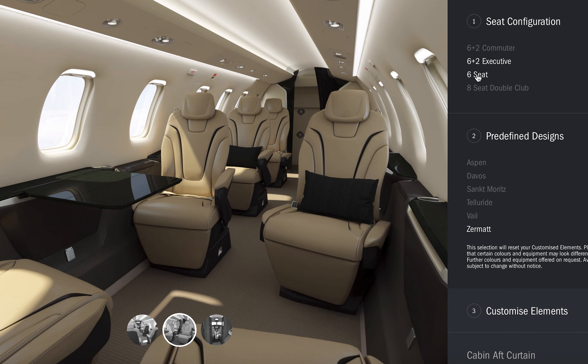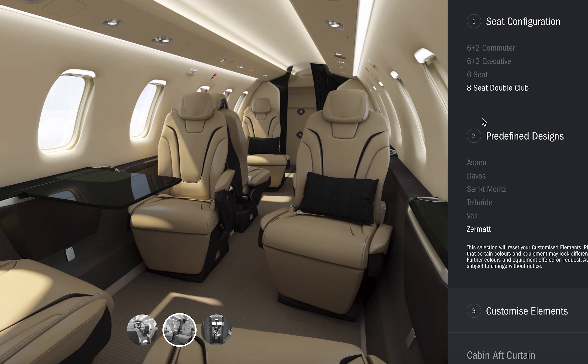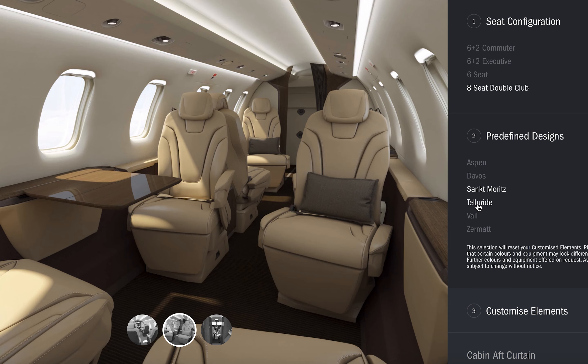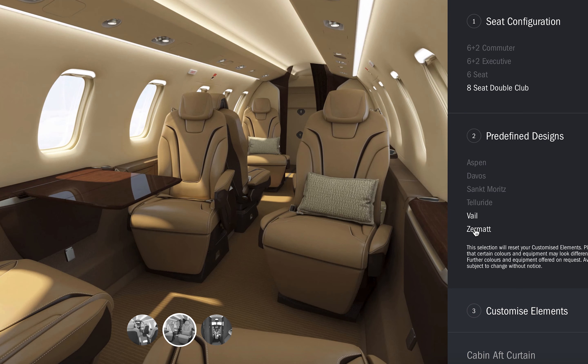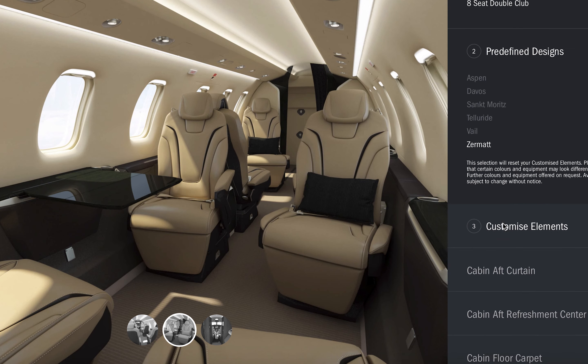Pilatus collaborated with BMW DesignWorks to create six stylish interiors for the PC-24, with each style named after well-known ski resorts. Now available on the Pilatus website, you can enjoy the new customizable feature and design your dream PC-24 interior. You can choose between different configurations, color schemes, and detailed customized colors and materials for every aspect of the cabin.